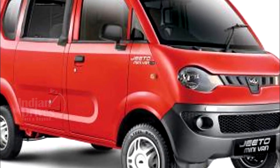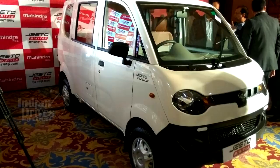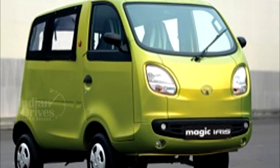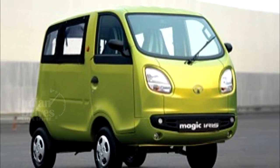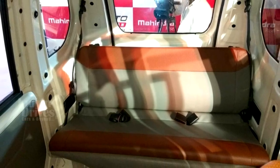Mahindra claims the Cheeto van offers higher mileage, power and comfort, and the prospective buyer can earn Rs 1 lakh more over a period of 2 years versus the Magic Iris, due to faster turnaround time and more seating capacity.